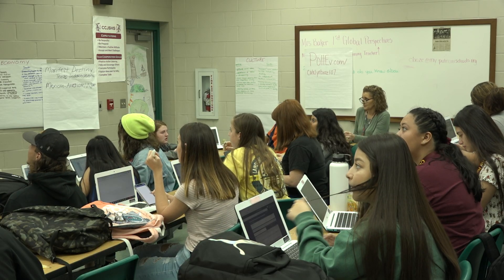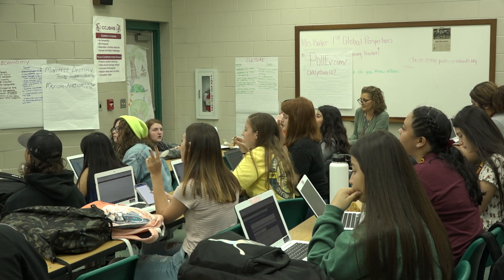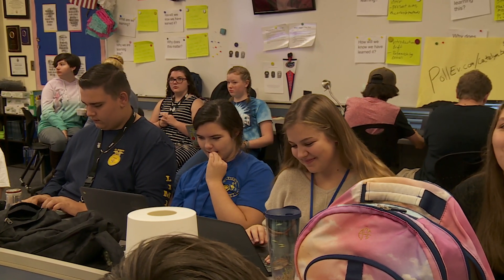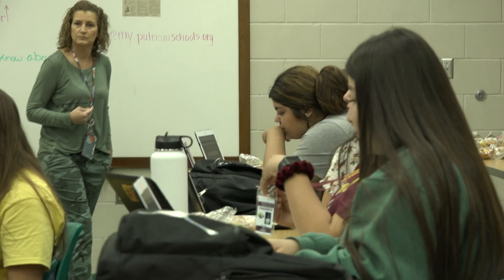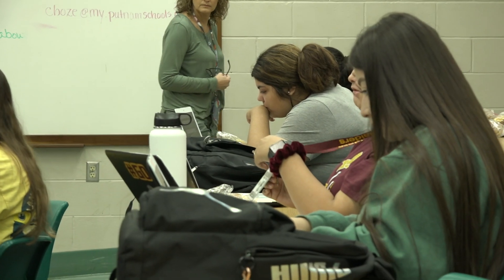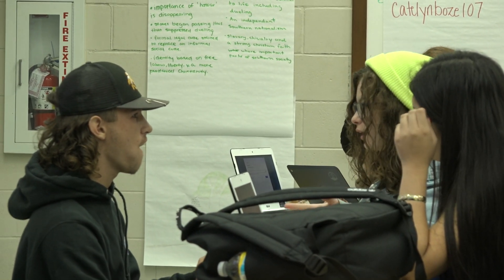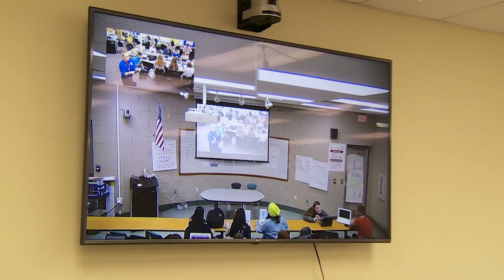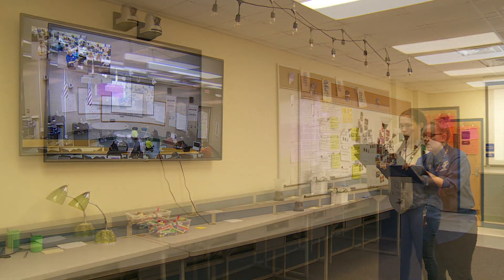Crescent City High School Cambridge students needed the course Global Perspectives. Using a SOAR classroom, we were able to have Caitlin Bowes, a highly successful teacher with this course, teach her students at QI Roberts High School while also teaching the students at Crescent City High. Karen Baker serves as the support teacher for this course. Let's watch Ms. Bowes engage her students in a formal debate. We have a team from Crescent City and a team from QI Roberts engaging in a structured debate today.